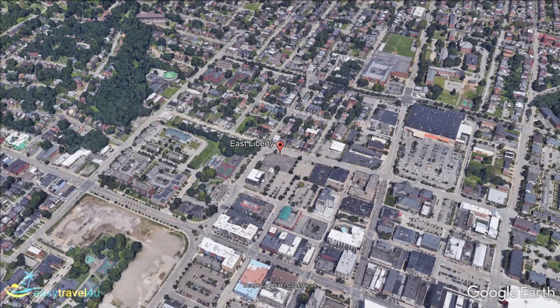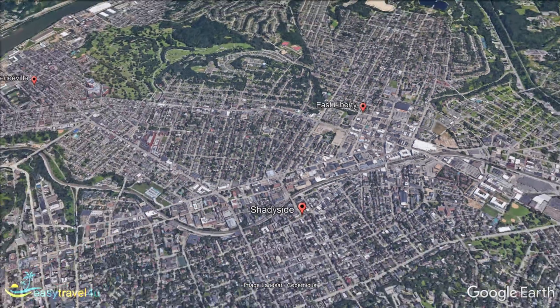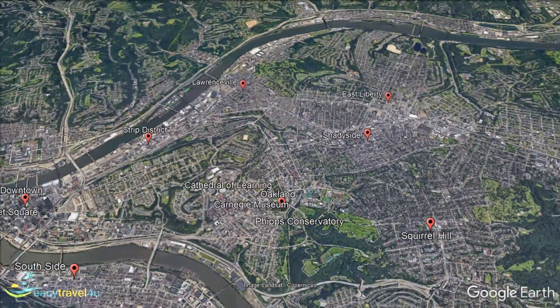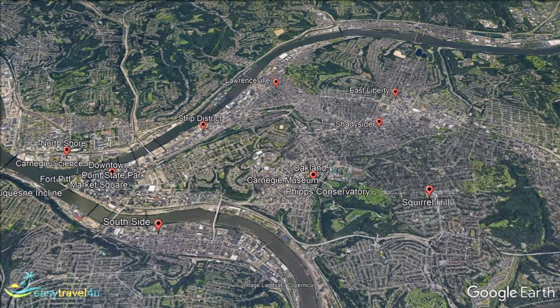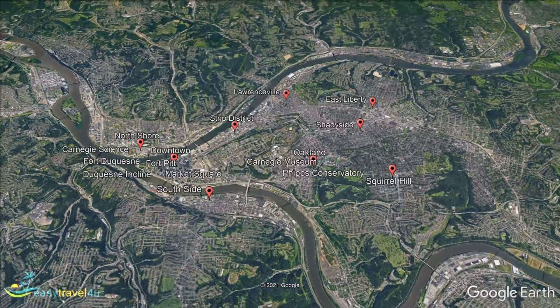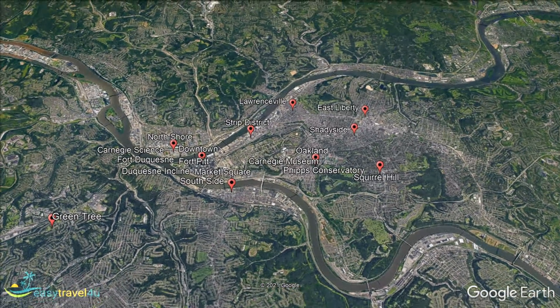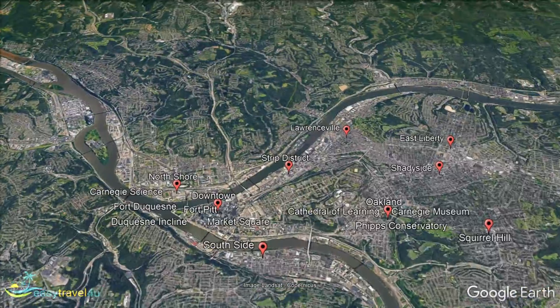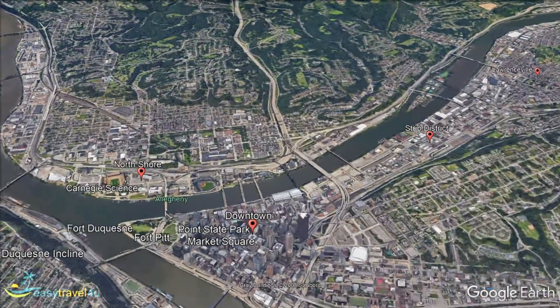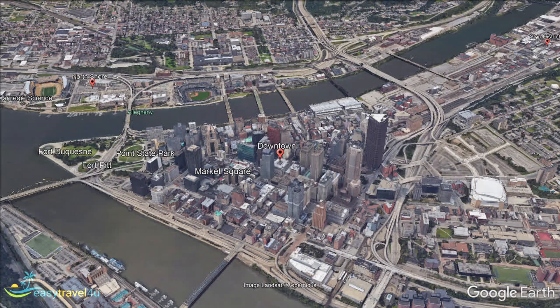So now you should be feeling more familiar with the best places to stay in Pittsburgh. Whittling down the many districts you have to choose from is bound to be difficult, but I hope this video has helped you decide on the perfect location for you. Now that you know where to stay in Pittsburgh, it is time to start planning the details of your perfect city vacation. Next, you just need to find the best accommodation for your trip, and we have plenty of suggestions for you there too. I'm sure you will have a fantastic time visiting Pittsburgh.